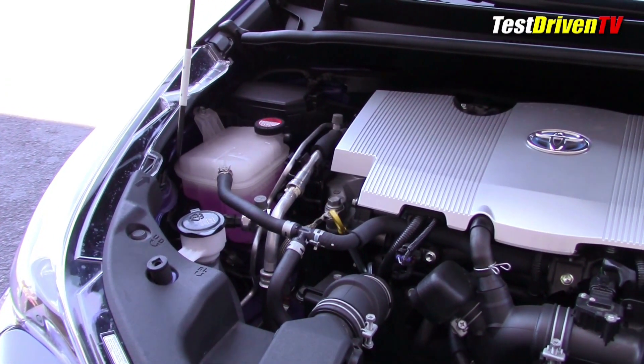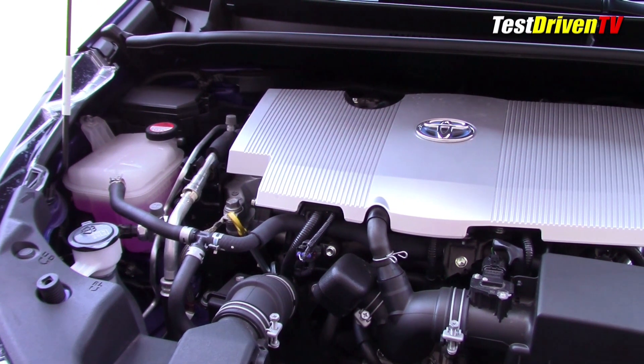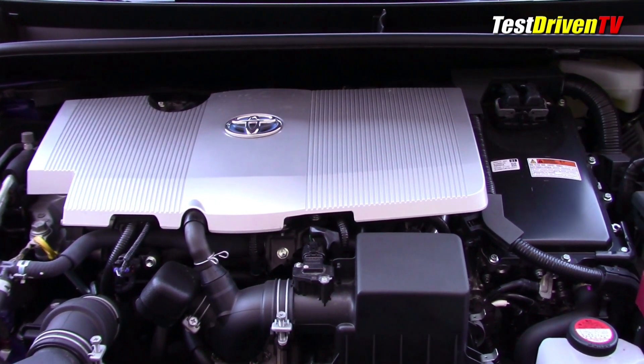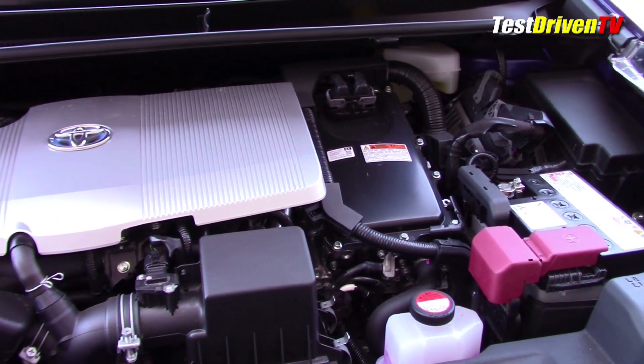Horsepower for the gasoline engine is down slightly for 2016, now at 95 instead of 98 horsepower. Torque remains the same at 105 pound-feet. Combined system horsepower also took a hit, now down some 13 to 121 total instead of the 134 of last year.